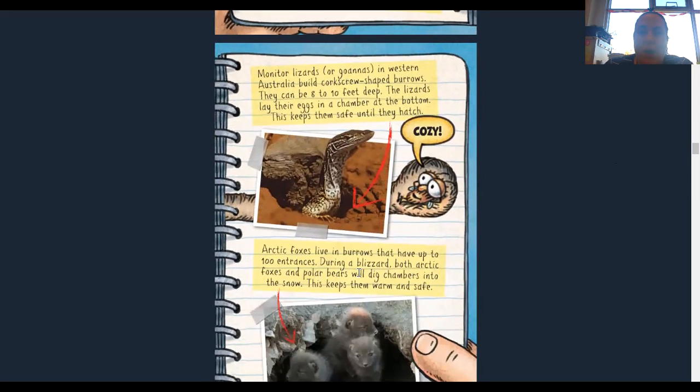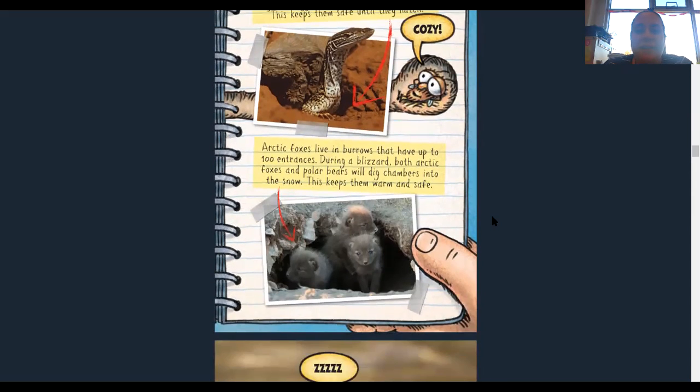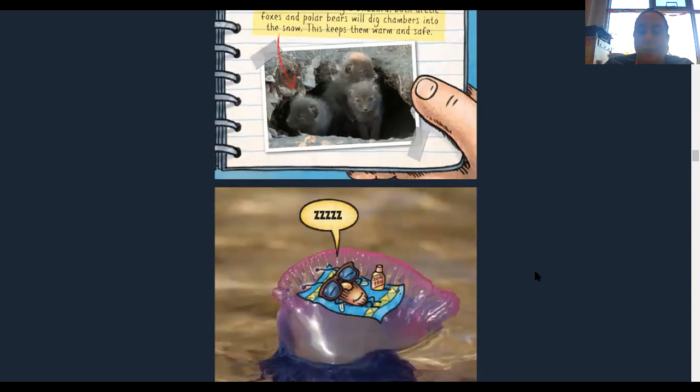Monitor lizards or goannas in western Australia build corkscrew-shaped burrows that can be eight to ten feet deep. The lizards can lay their eggs in a chamber at the bottom, which keeps them safe until they hatch. Arctic foxes live in burrows that have up to 100 entrances. Can you imagine having a hundred doors to your house? During a blizzard, both arctic foxes and polar bears will dig chambers into the snow to keep warm and safe. In this picture we can see that open chamber keeping them safe underground.